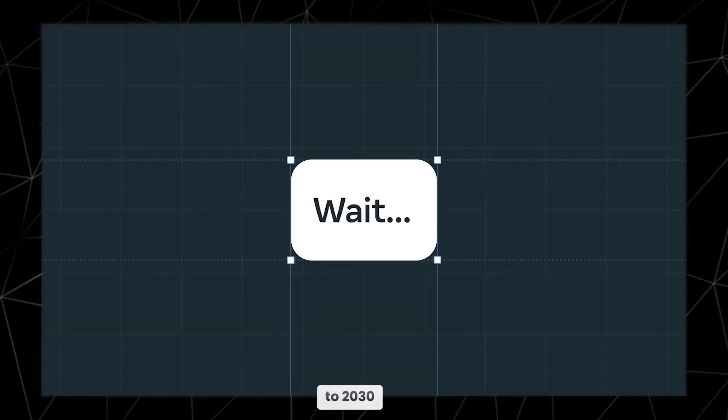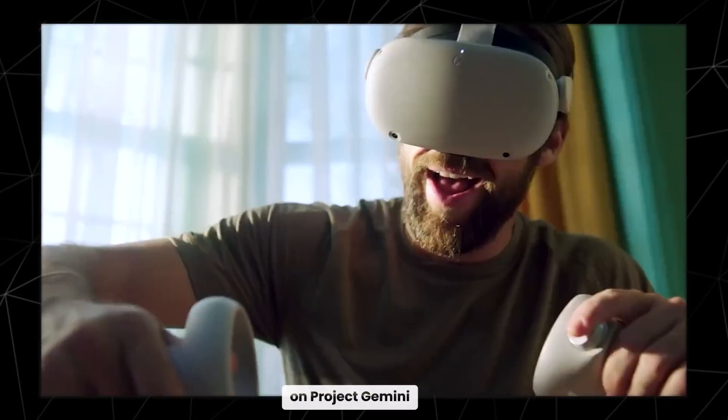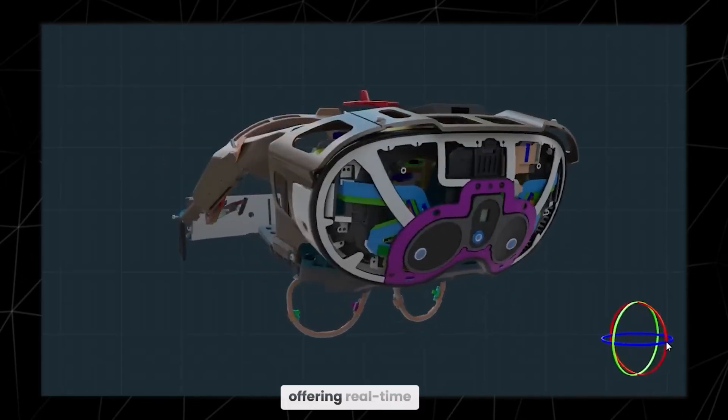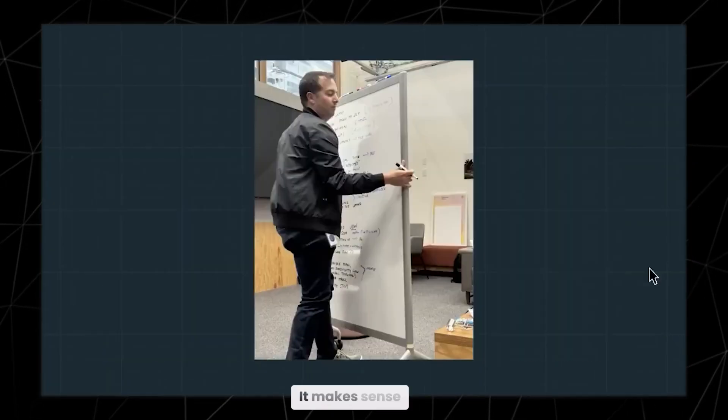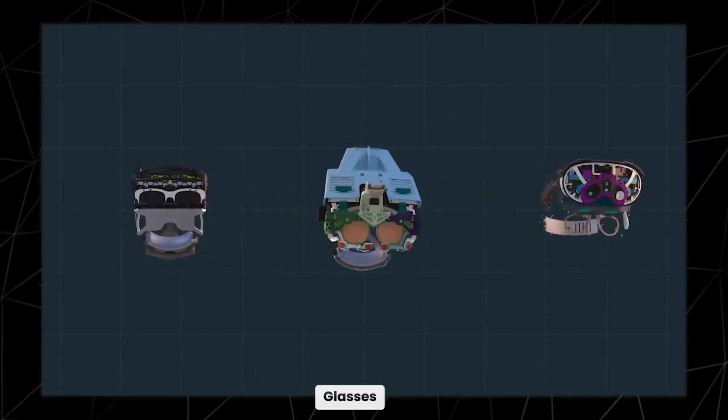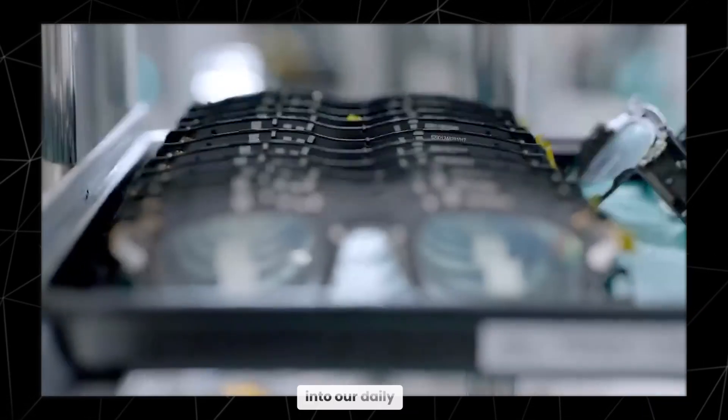Looking ahead to 2030, Google's co-lead on Project Gemini predicts that AI assistants and smart glasses will be the norm, offering real-time solutions and advice. It makes sense — grabbing your phone every time you need help is clunky. Glasses, on the other hand, fit naturally into our daily routine. So keep an eye out, because the future is closer than you think.